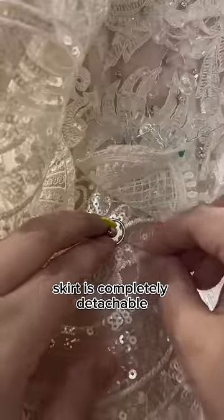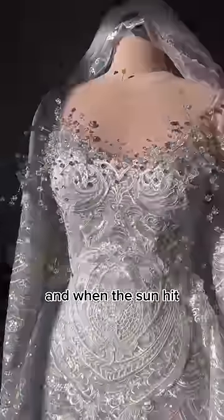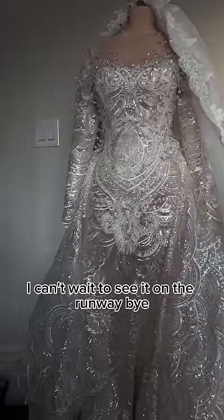The skirt is completely detachable — I did that by sewing on buttons and velcro. And when the sun hit, I mean, look at that sparkle. Even the Twilight vampires would be jealous. But this gown was so beautiful. I can't wait to see it on the runway. Bye.